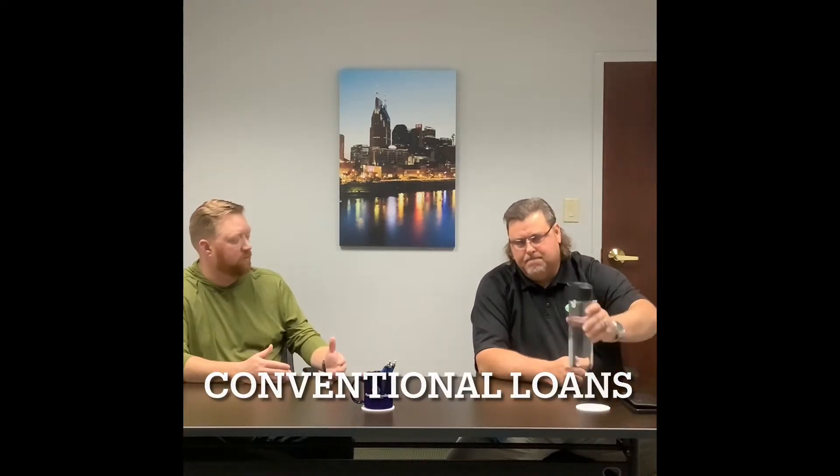You said a 620 is what you've got to have to go conventional loan, correct? At 620, what is your down payment on a conventional loan? So you have two options on conventional. A lot of consumers out there don't know, and a lot of lenders don't promote this, but Fannie does have a 3% down program. So you've got a 3% down and you have a 5% down.